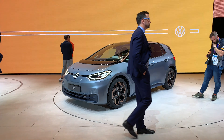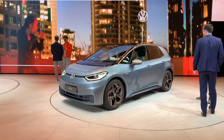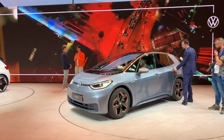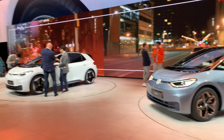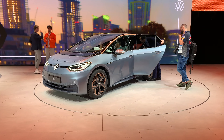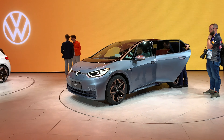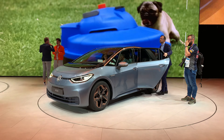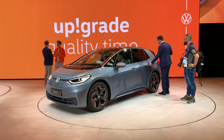It's a fully electric car with a platform completely designed for an electric car from the ground up. There are two packages — this is the regular package, and that color over there is the First Edition. There are going to be only 30,000 of them available for pre-order, and this is going to be the regular one.